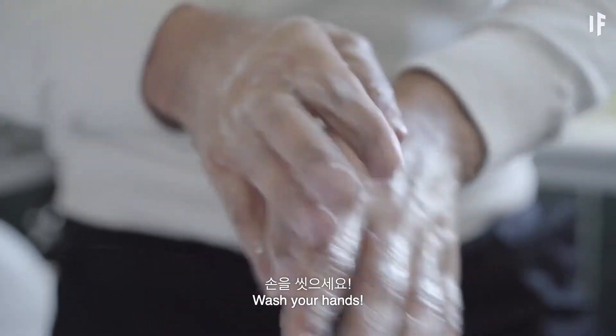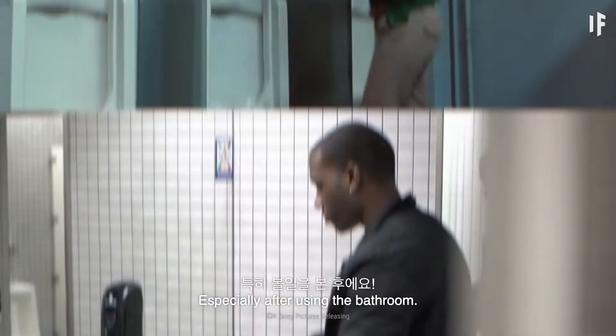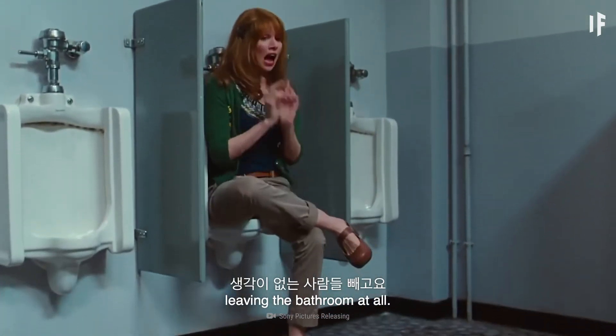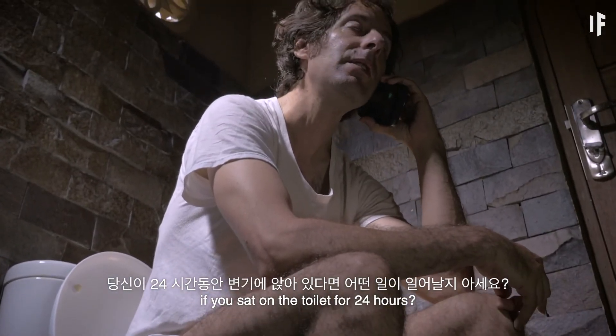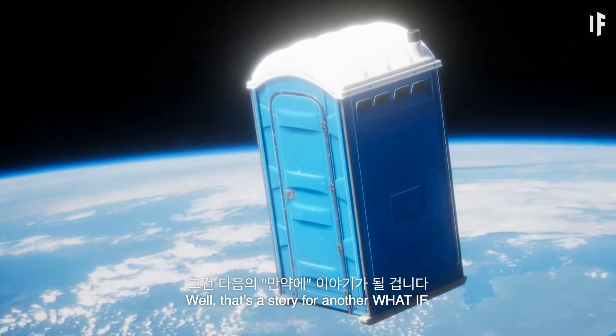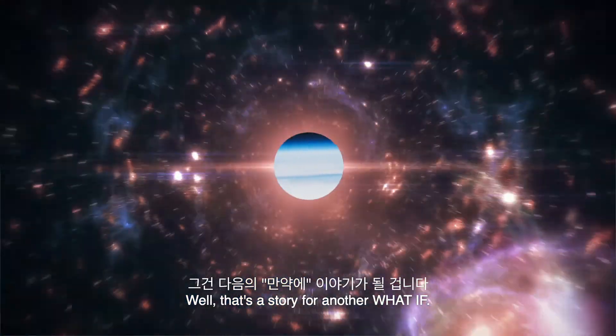Let's fix that stat. Wash your hands, especially after using the bathroom. Unless you don't plan on leaving the bathroom at all — do you know what would happen if you sat on the toilet for 24 hours? Well, that's a story for another What If.